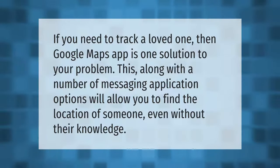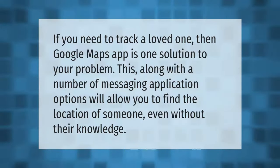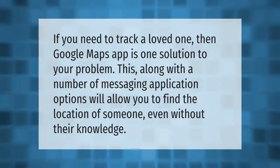If you need to track a loved one, the Google Maps app is one solution to your problem. This, along with a number of messaging application options, will allow you to find the location of someone even without their knowledge.